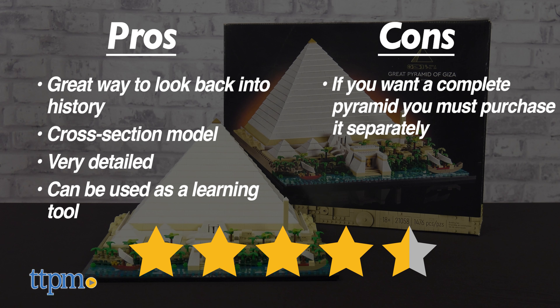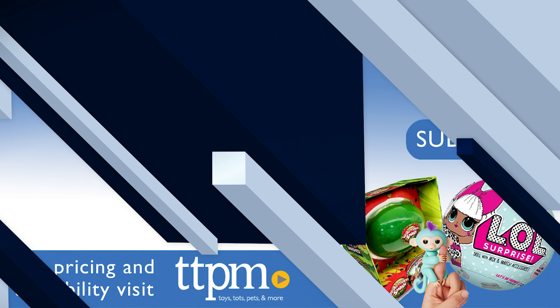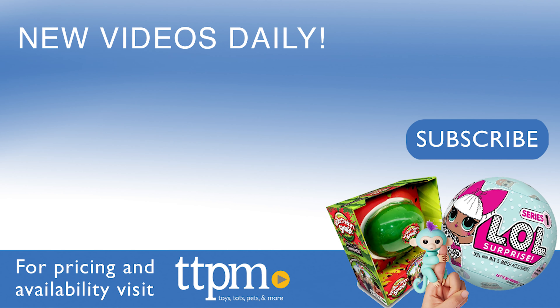As for cons? If you want it in a full pyramid shape, you have to buy that separately. Even with that, I give this set 4.5 out of 5 stars.